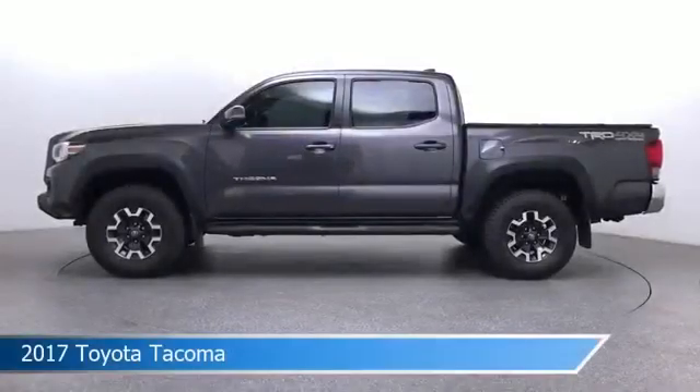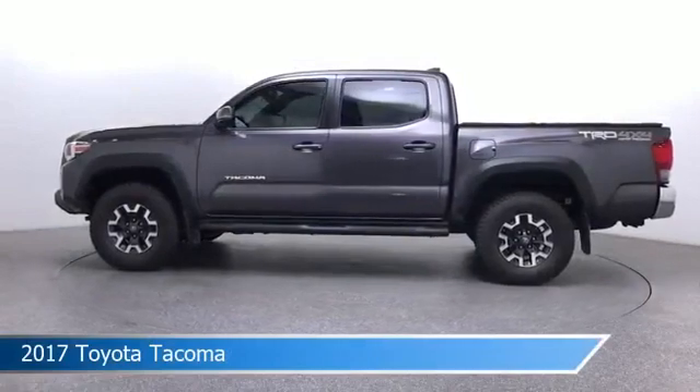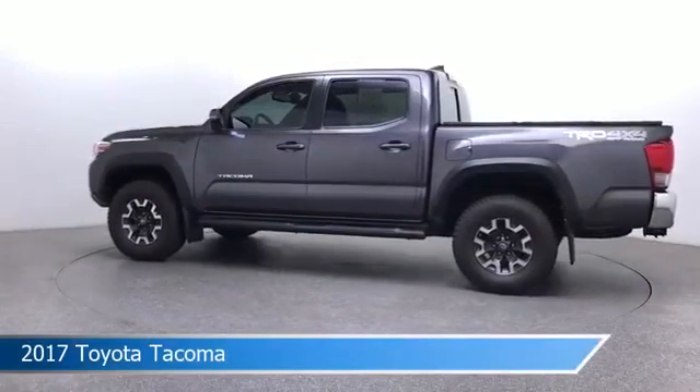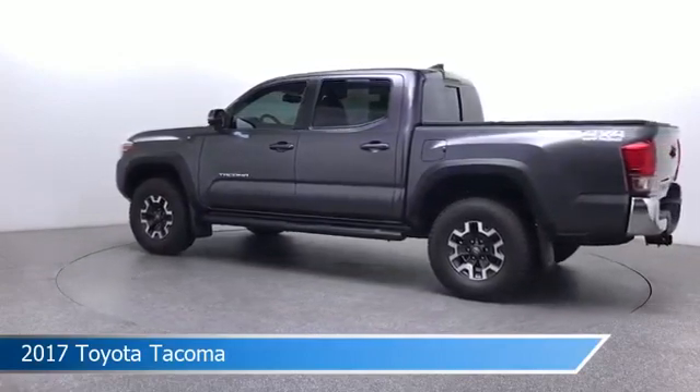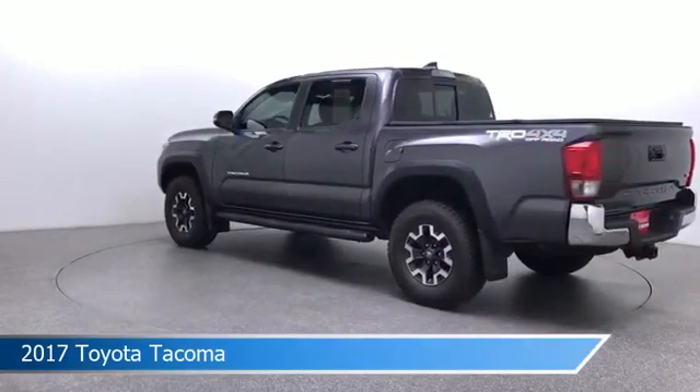Take a look at this 2017 Toyota Tacoma. Equipped with a 6-speed automatic transmission in magnetic gray metallic, this car comes with some great features including alloy wheels, power outlet, anti-lock brakes, backup camera and more. Come in and check it out today.